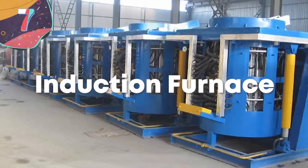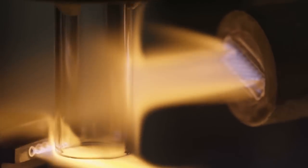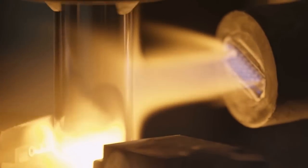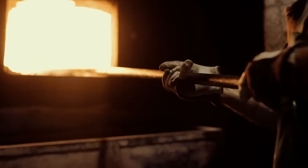7. Induction Furnace. Traditionally, furnaces used in industries such as metalworking or jewelry production would have been kept at temperature by burning huge amounts of fuel. But in the same way that an induction cooking surface works at home, it's now possible to use electricity and magnetism to generate temperatures capable of melting metal instead.